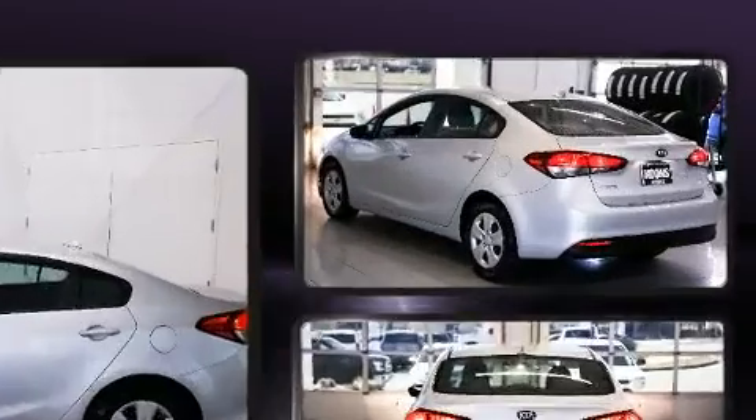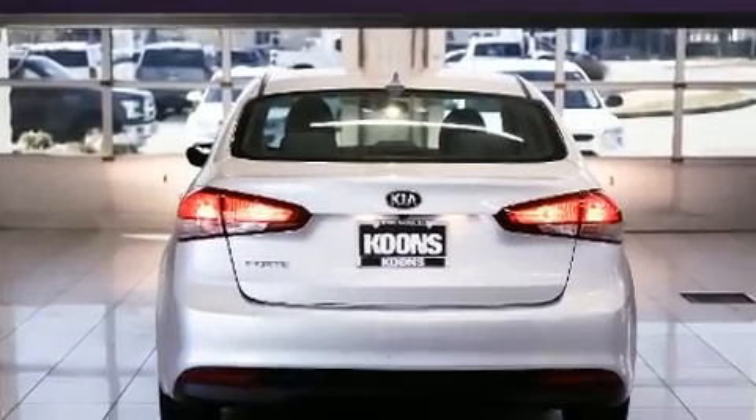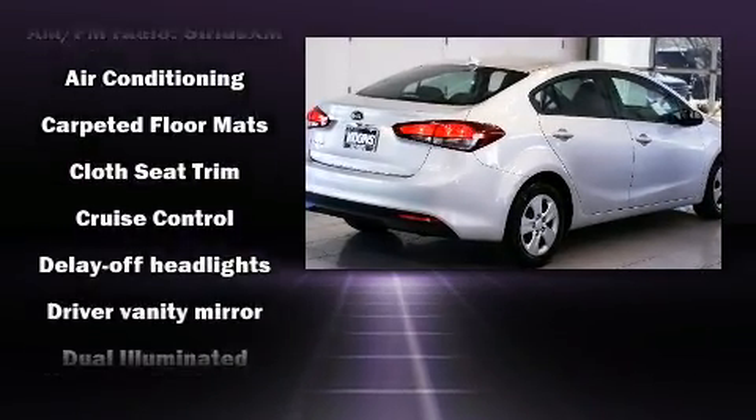Kia infused the interior with top-shelf amenities such as delay off headlights, one-touch window functionality, a tachometer, a trip computer, heated door mirrors, and a split-folding rear seat.